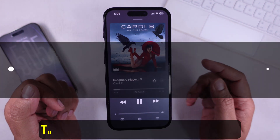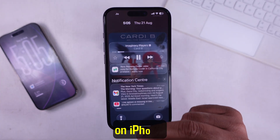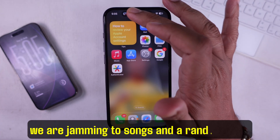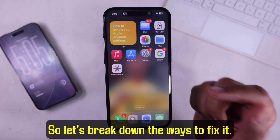Hey friends, welcome back to the channel. Today I'm going to show you how to stop notifications from interrupting your music on iPhone. This is something that's probably going to annoy a lot of us when we are jamming to songs and a random alert cuts it off. So let's break down the ways to fix it.